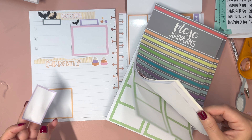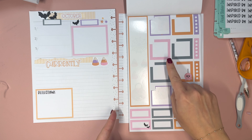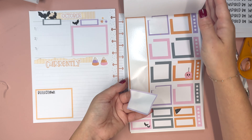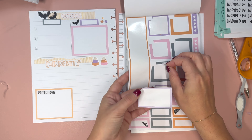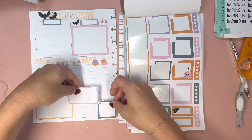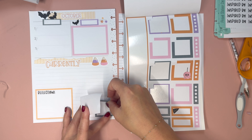I want to do more than I think I need. We'll put this here and then center this over it like that. I love these little candy corn pieces, so I thought these would be fun.